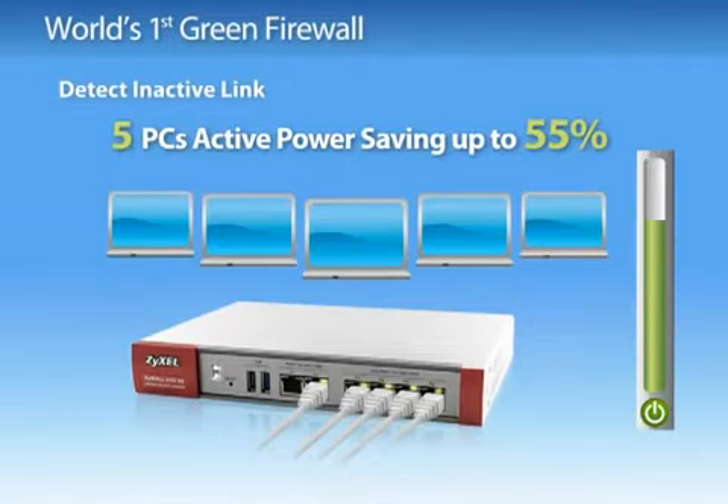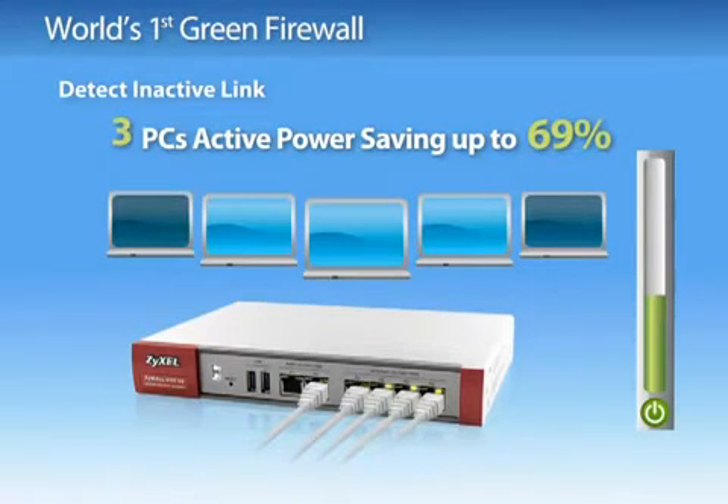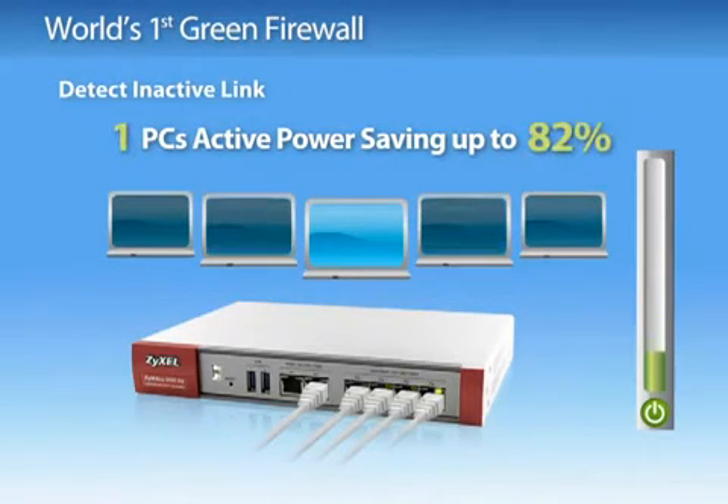The inactive link detection feature enables ZyWall USG 50, 20 and 20W to automatically adjust power usage according to the number of active devices connected to the USG.